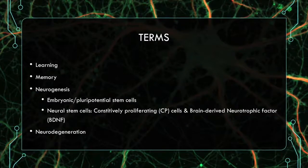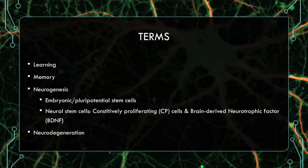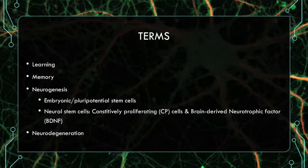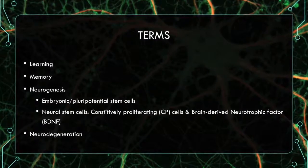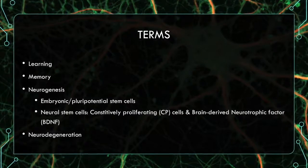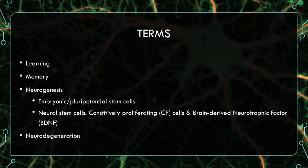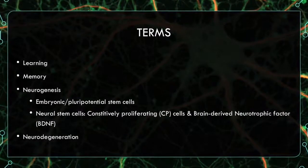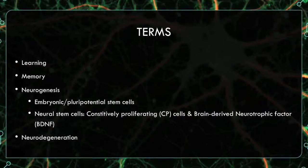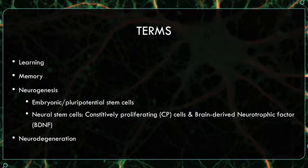Neurogenesis is the creation of new neurons, and there are two forms of neurogenesis. The first form involves embryonic or pluripotential stem cells that form from the blastocyst and create new neurons. The second form involves neural stem cells which are sub-ependymal to the ventricles, creating constitutively proliferating cells or CP cells. These migrate out depending on BDNF, or brain-derived neurotrophic factor, which influences growth in the brain.